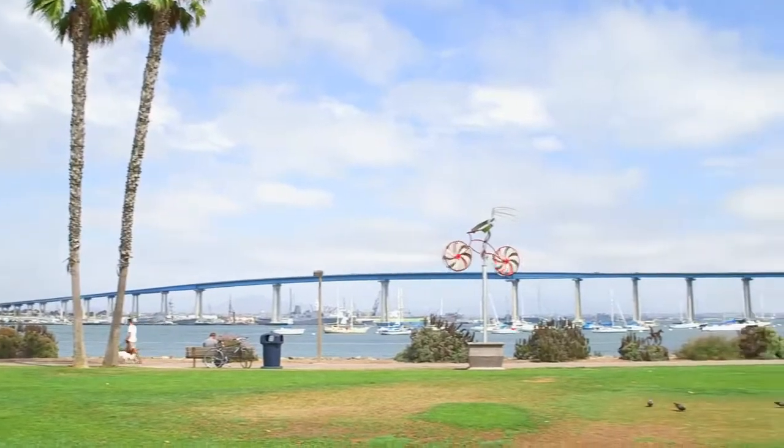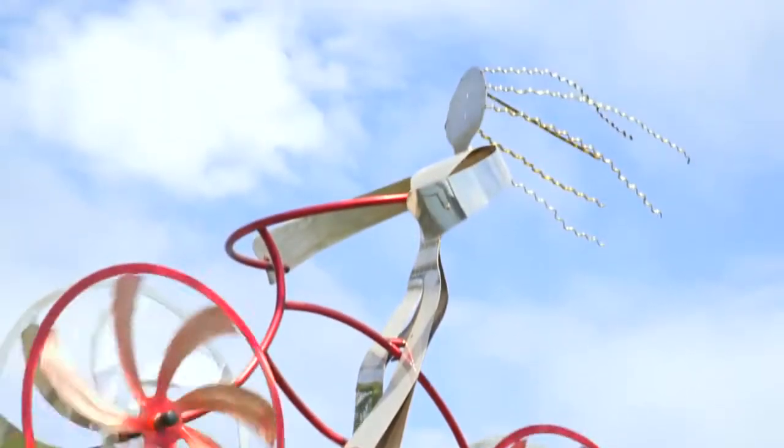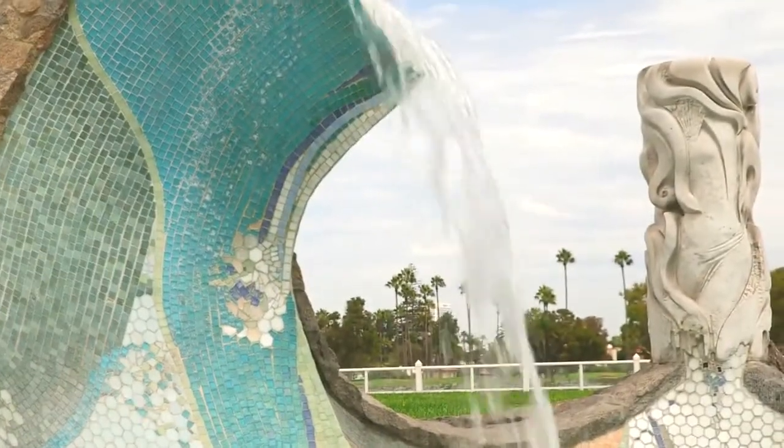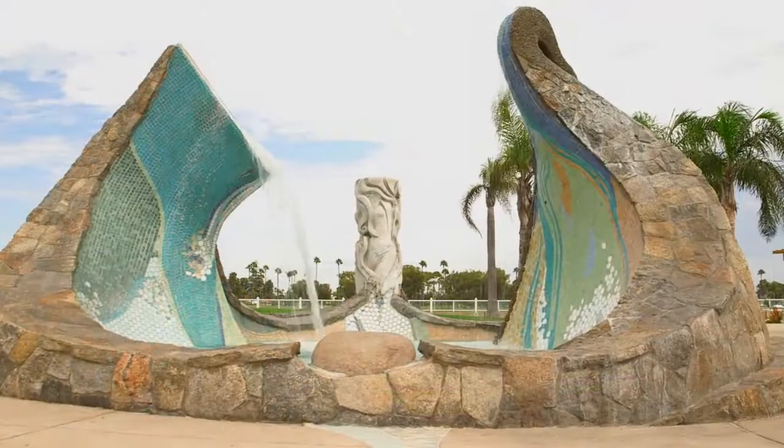Two favorite pieces are My Bike in Tidelands Park, which seemingly rides along the San Diego Coronado Bridge, and Sea Passage Fountain on Glorieta Bay by local artist James Hubbell, who is considered San Diego's Gowdy.